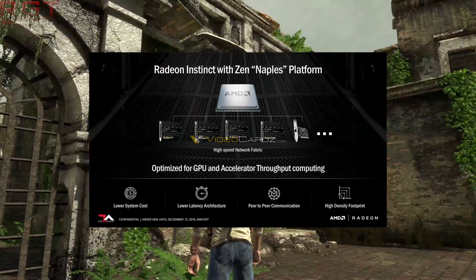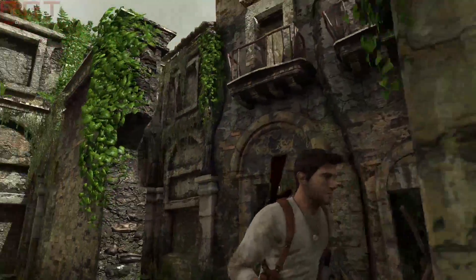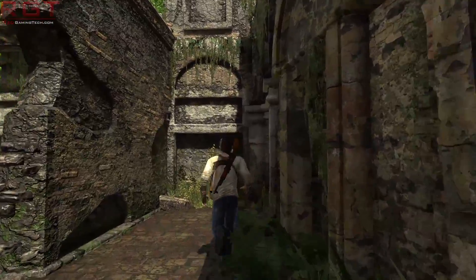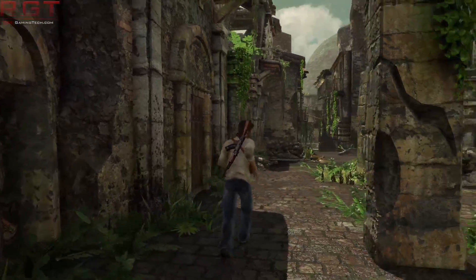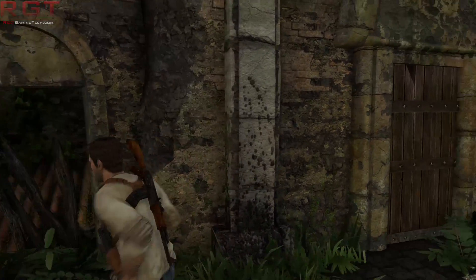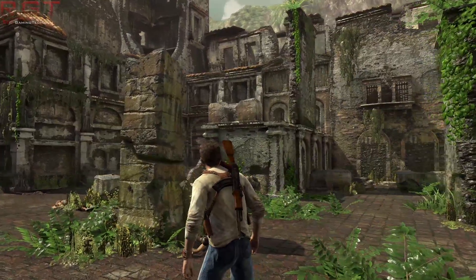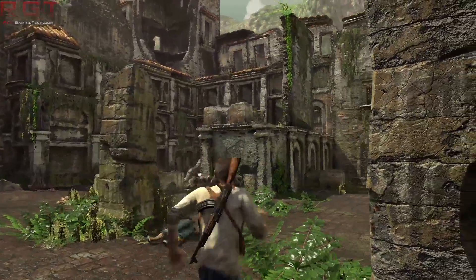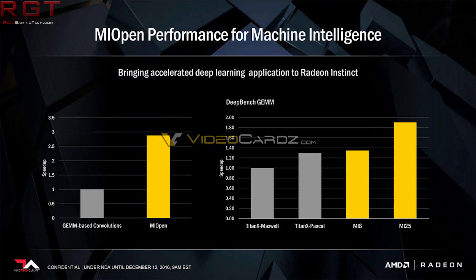We can start seeing how there's going to be a large performance increase. The performance of this card is absolutely mind-boggling. With DeepBench GEMM, the MI8 very slightly beats the Titan X Pascal, but the MI25 absolutely stomps it — you're looking at a 60 to 70% improvement, which is gargantuan. Obviously this does depend heavily upon the application, and I suspect this will not always be the case.